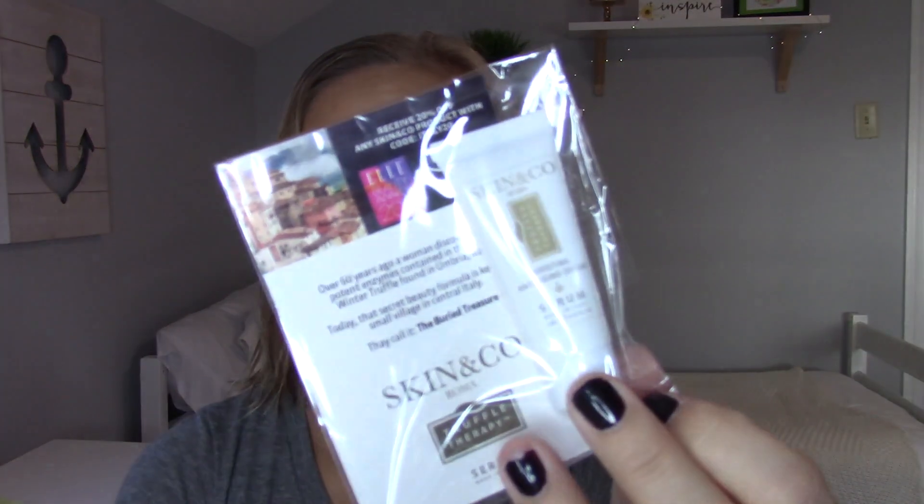First I'm going to prep my skin with the Mario Badescu facial spray — this is the lavender one. I've really been liking this a lot. Then I'm going to go in with Skin & Co boosting anti-age serum. I actually just received this from Ulta. It came with my cherry palette so I'm going to give this a go — we're going to have to moisturize anyway so I figured I would try it out.